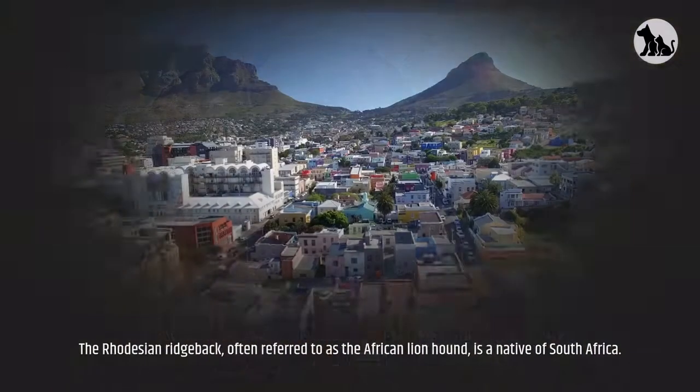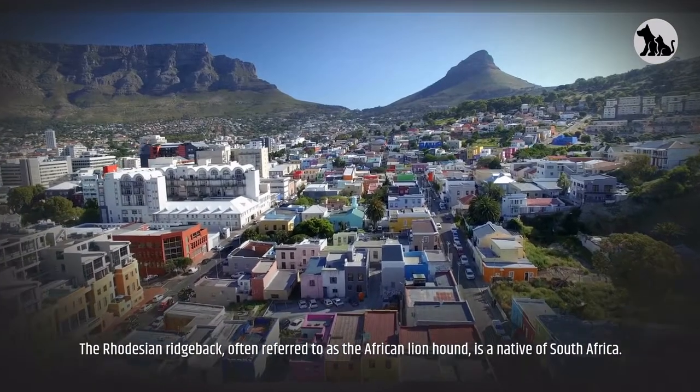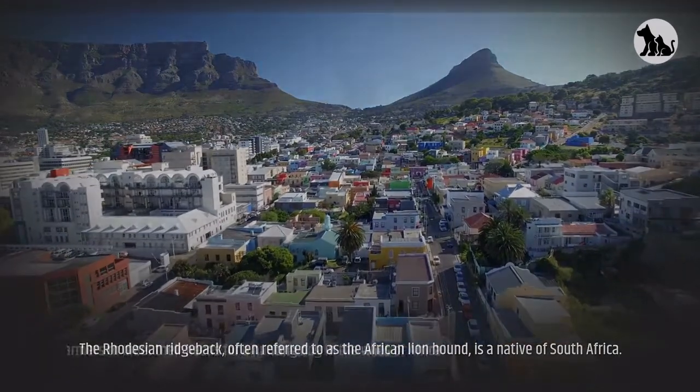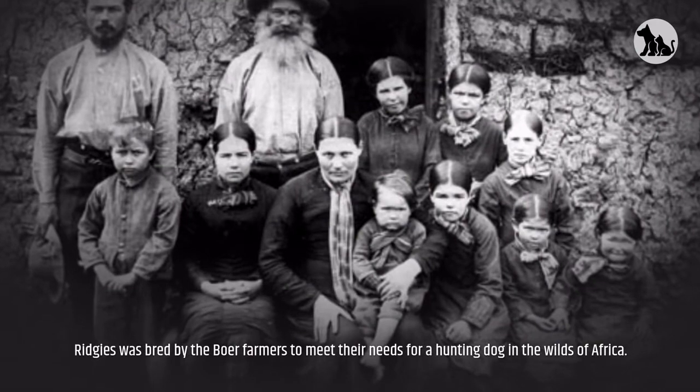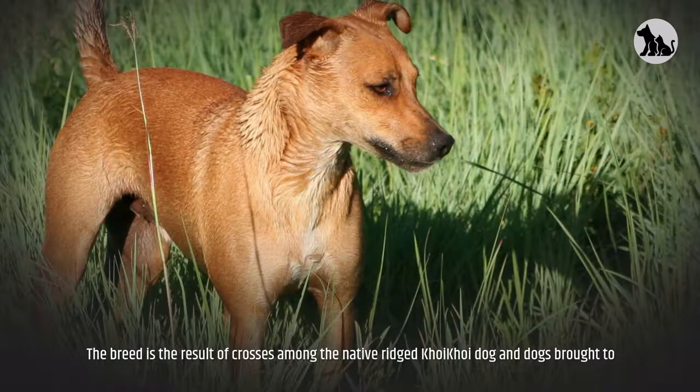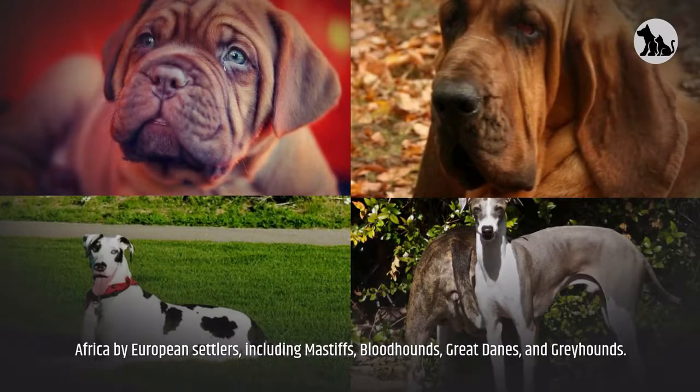The Rhodesian Ridgeback, often referred to as the African Lionhound, is a native of South Africa. Ridgies were bred by the Boer farmers to meet their needs for a hunting dog in the wilds of Africa. The breed is the result of crosses among the native ridged Khoikhoi dog and dogs brought to Africa by European settlers, including Mastiffs, Bloodhounds, Great Danes, and Greyhounds.